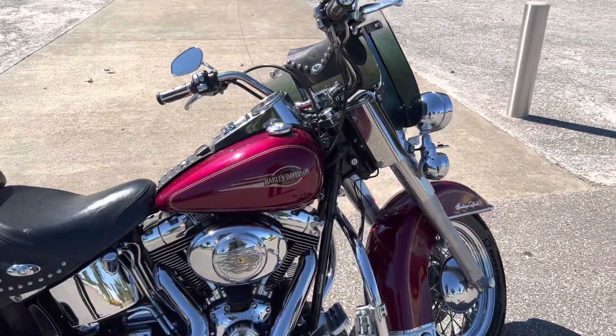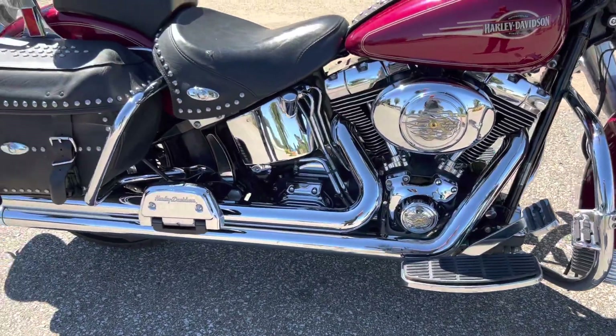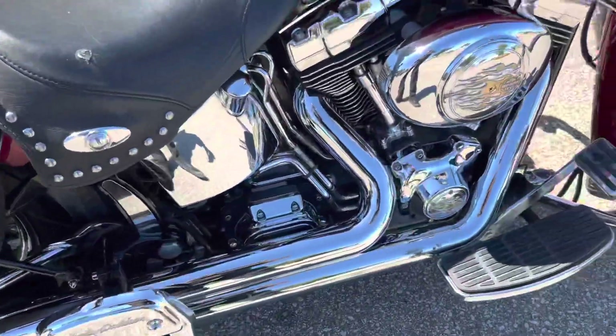It is in lava red sun glow paint. The bike has 37,000 miles. It is in really good shape and runs great.